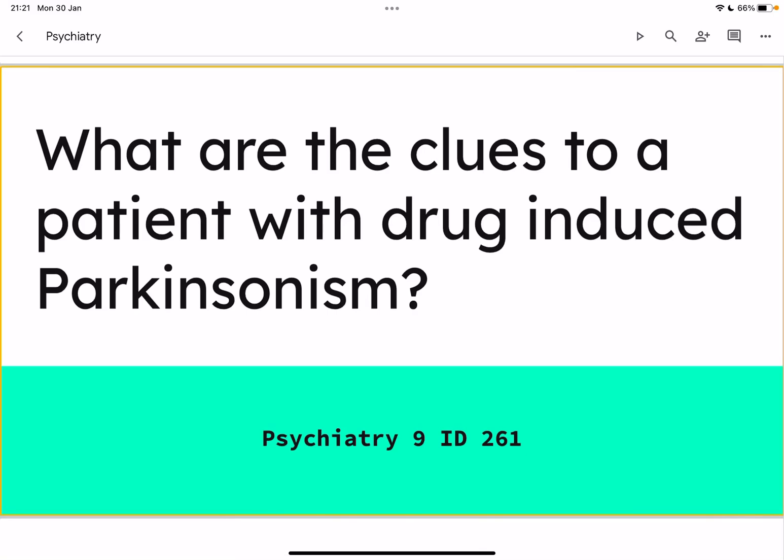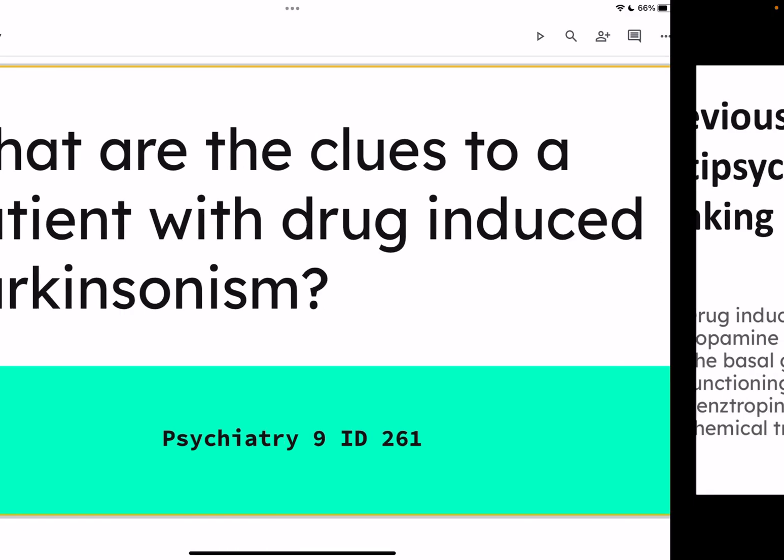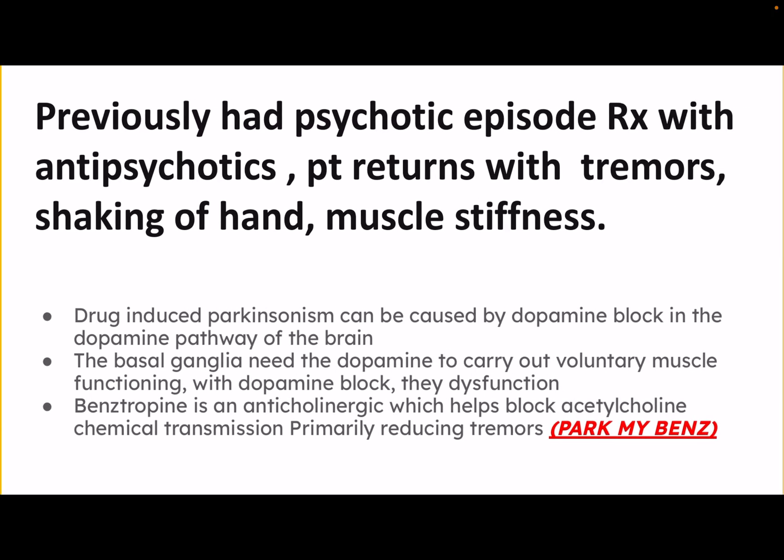When it comes to drug-induced Parkinsonism, what are the clues to a patient who has drug-induced Parkinsonism and how do you treat it? So if a patient was previously admitted in his past medical history for an acute episode of psychosis and was prescribed antipsychotics, and now within one to three months the patient returns with tremors — they were given haloperidol or something — and now they're returning with tremors, shaking of the hand, and muscle stiffness.